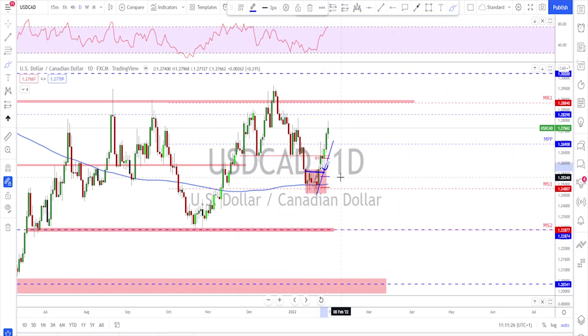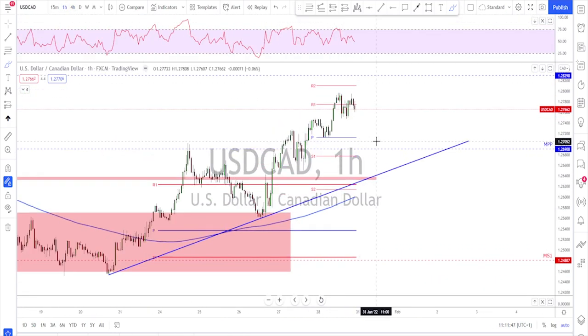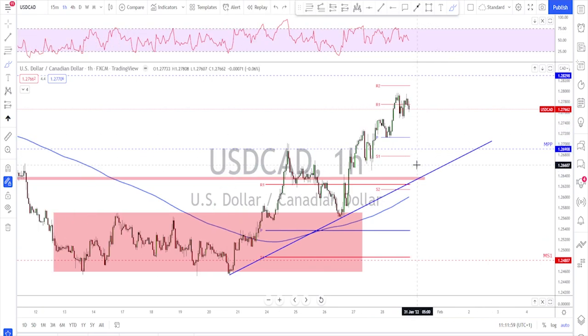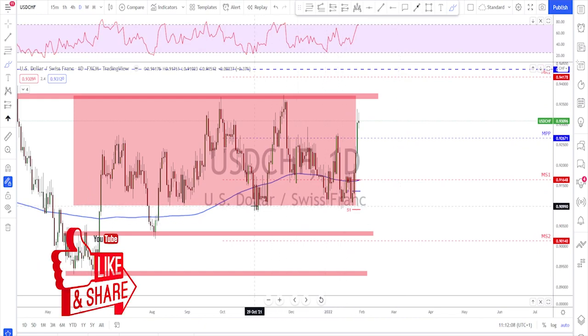USD/CAD is also bullish — a nice breakout of the range followed by higher lows and higher highs. On the four-hour time frame you can see it clearly: the first breakout, retest, continuation, then another higher low and a higher high. As long as we're above this trend line, we should just be buying the dips. This market also looks due for a correction, so I'd love to see it pull back to the trend line before looking for the continuation.